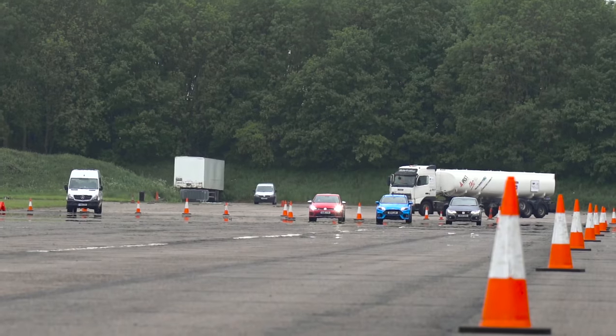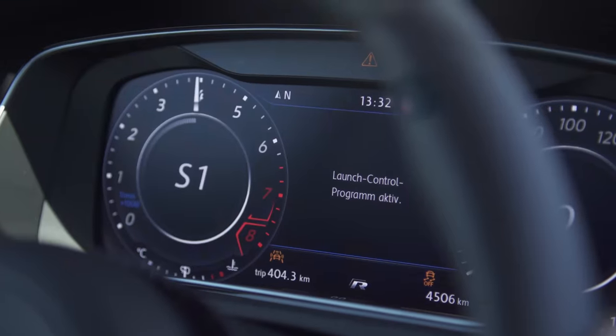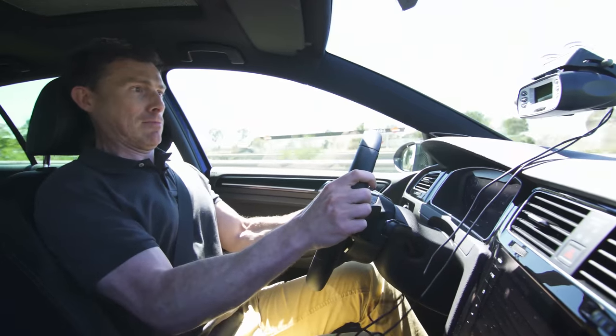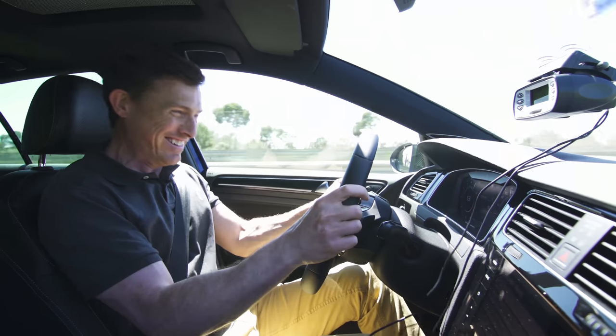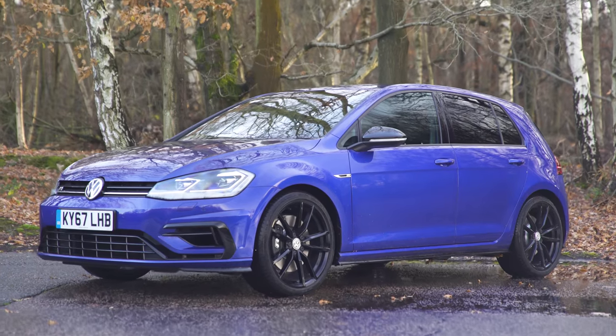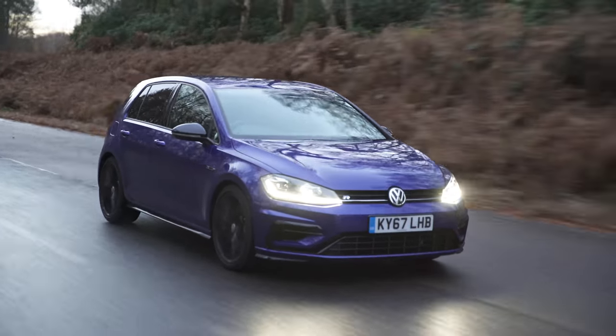As a result, they've always underperformed and never really capitalised on the fact they have all-wheel drive. Whereas when I launched a Golf R with the auto, I clocked it from 0 to 60 in just 4.2 seconds, which is incredible. But you don't necessarily buy one of these types of cars just to be the fastest off the line, which brings me on to the next test.